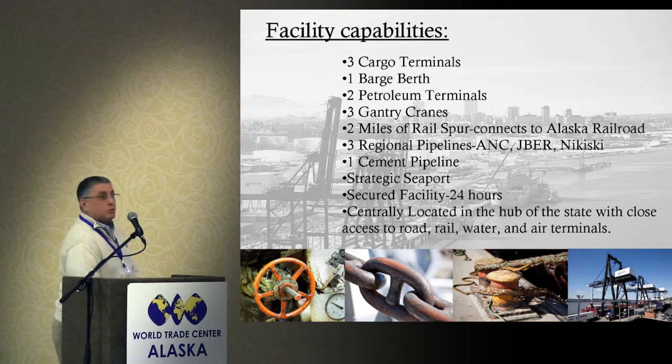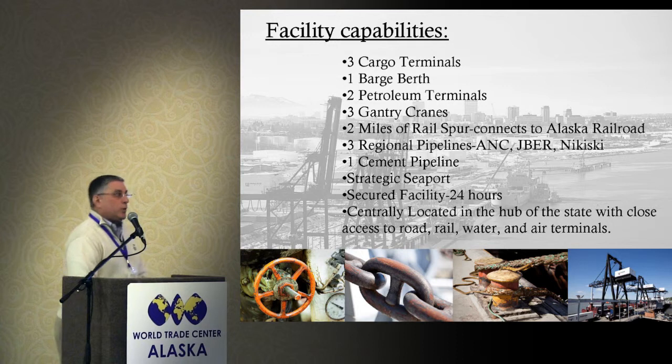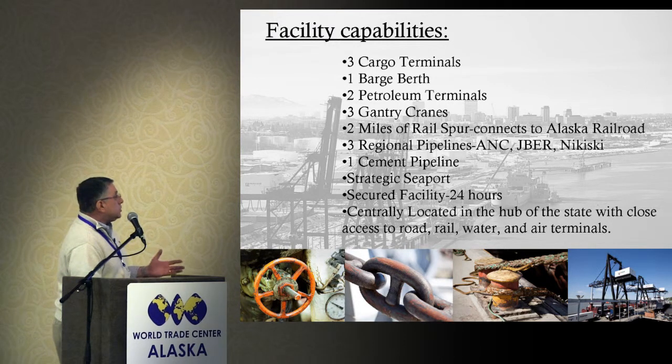We've got two miles of rail spur on the port connected directly to the Alaska Railroad mainline. We're about a half to three-quarters of a mile from the railroad's central trailer-on-flat-car handling yard. We also have two miles of port rail facility that is quite often used in lieu of trucking everything over to the railroad. We do a lot of work right on the port — the railroad likes that, and customers benefit when you can keep the cost of goods down.